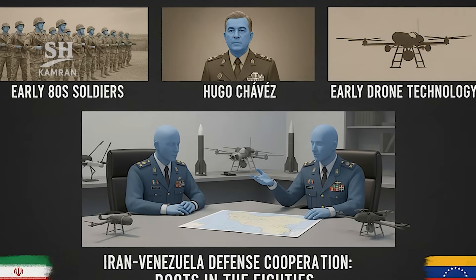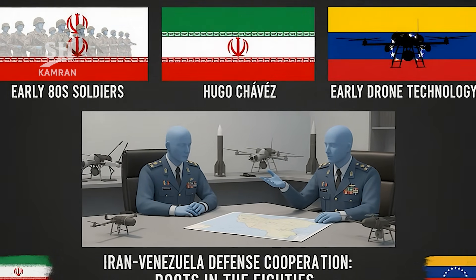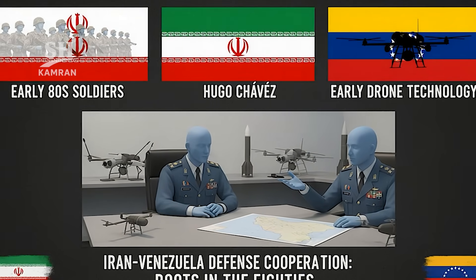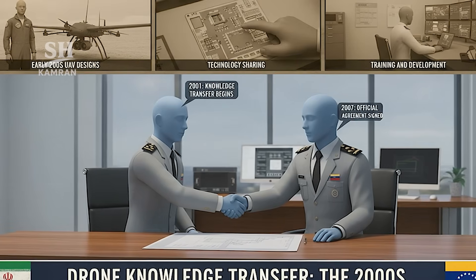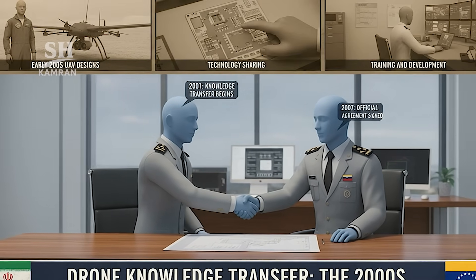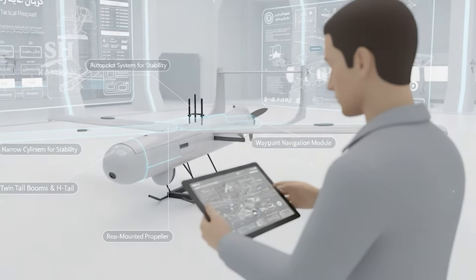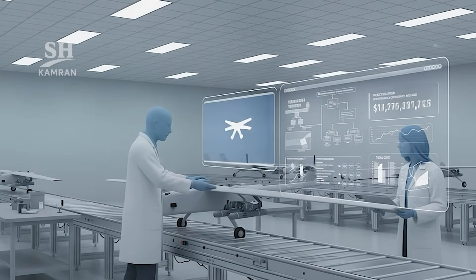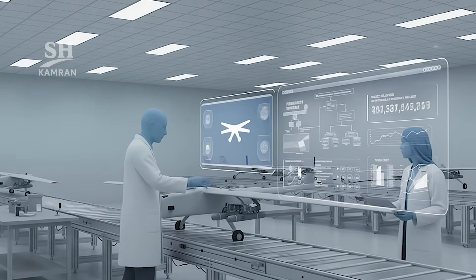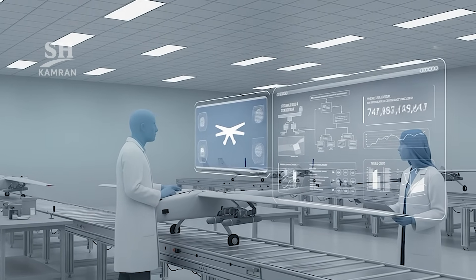The partnership's roots trace to the early 2000s between the two capitals. Hugo Chavez sought diversified defense technology and closer ties. Reports suggested UAV knowledge transfer began as early as 2001. A formal step came in 2007 with a signed contract — a deal for 12 Mohajer II kits for local assembly, valued roughly $28 million. This included technology transfer, training, and establishing a local assembly line, with the high figure implying infrastructure coverage and possible ancillary costs.